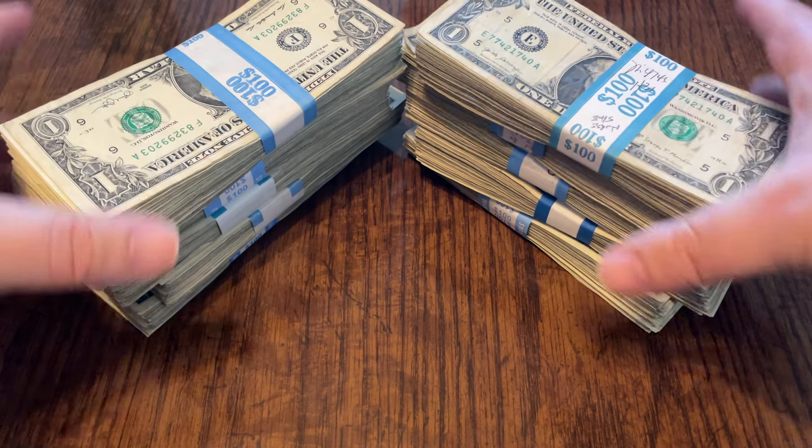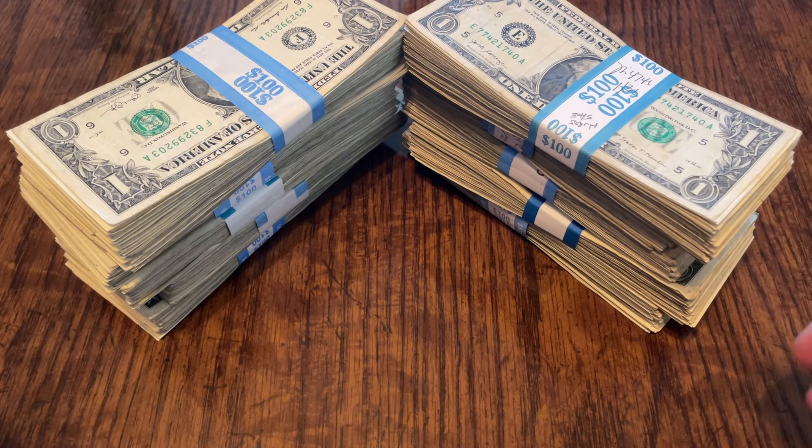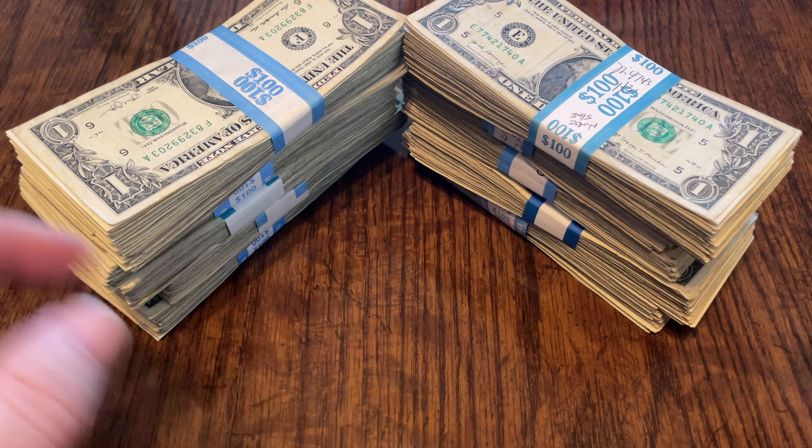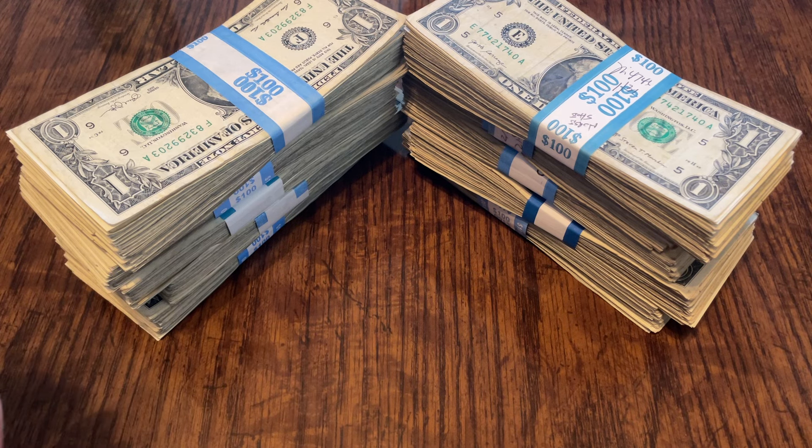Hey everyone, welcome to another thousand dollar strap search. I've got my thousand dollars in singles here and I'm about to show you what I found, but before I do, let's talk about this week's tip.